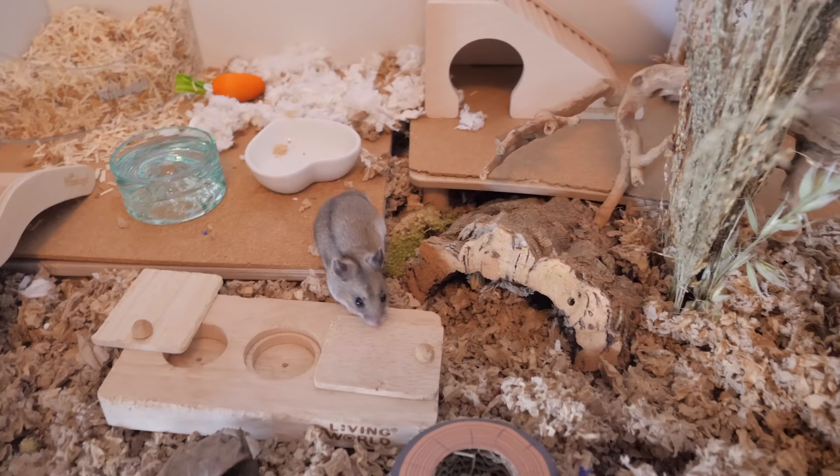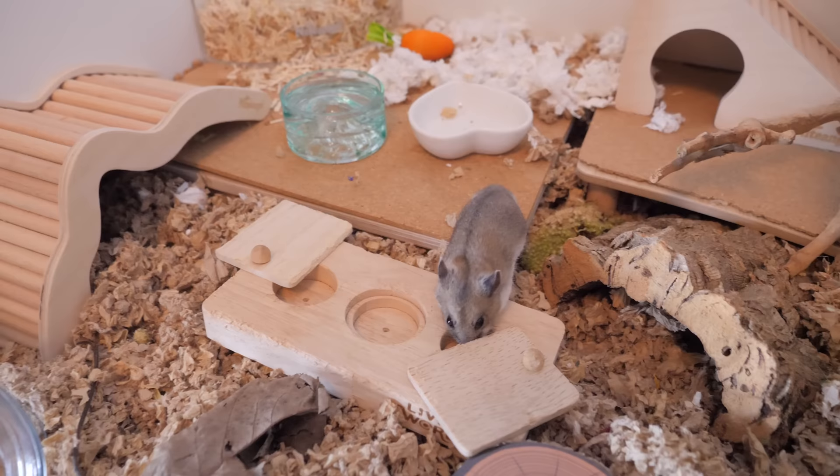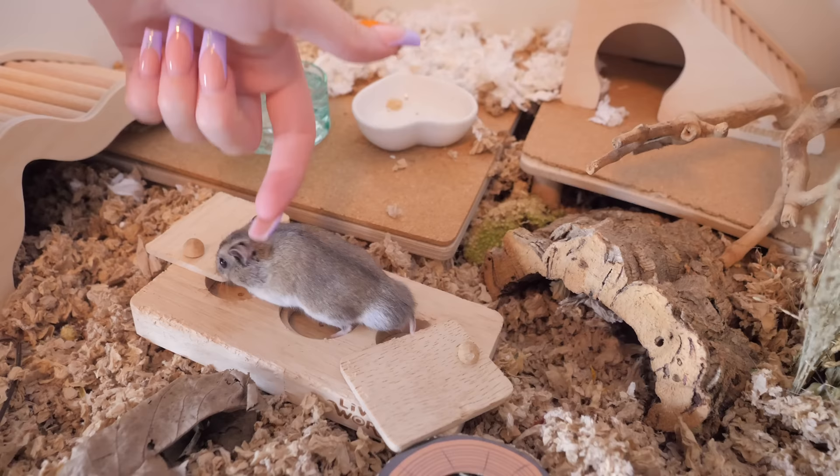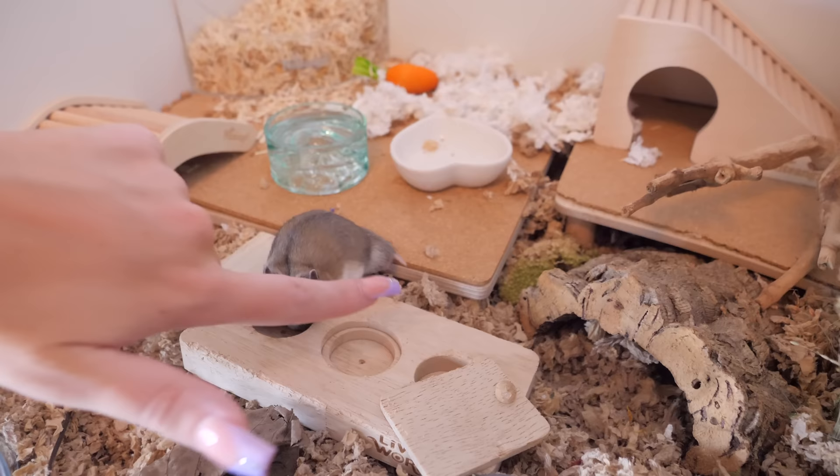Waddles actually figures out the enrichment toy — I wasn't expecting him to get it at all because he doesn't really like boredom breakers, so I'm kind of shocked. He is definitely the softest hamster; Chinese hamsters feel like no other. He keeps working at it, opening the compartment and getting his treat. He seems a little annoyed at the camera, but he did a great job.